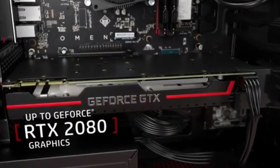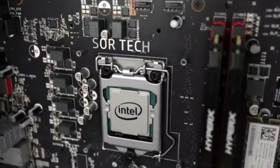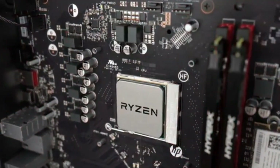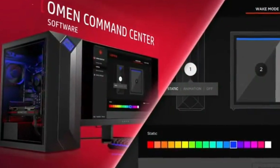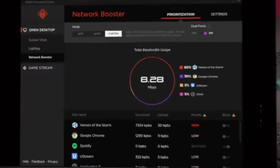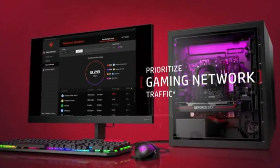The laptop's sleek design and customizable lighting options make it a statement piece on any desk. Whether you're a hardcore gamer or just starting out, the Alienware Aurora R10 is the ultimate gaming desktop for anyone looking to take their gaming experience to new heights.